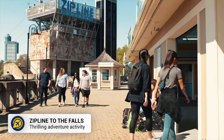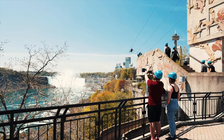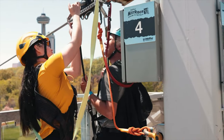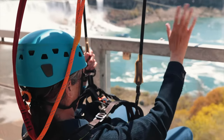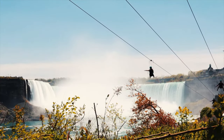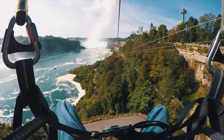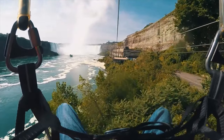Looking for a thrill during your time in Niagara? First we have the Zipline to the Falls. Located on the Canadian side at the Grandview Marketplace, this is an exhilarating zipline ride which sees you soaring past the American Falls and finishes at the base of the Horseshoe Falls.